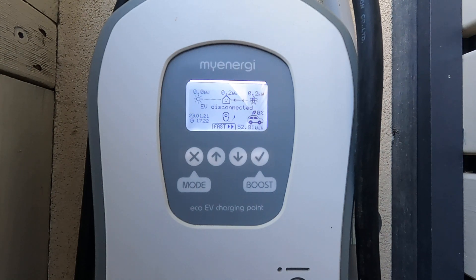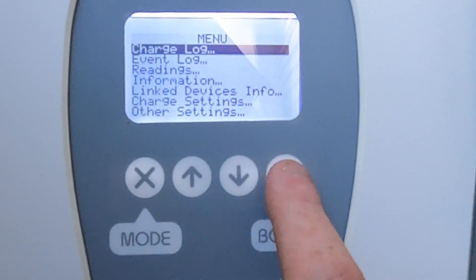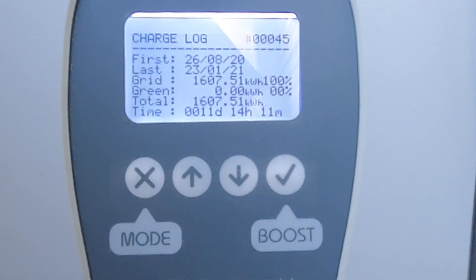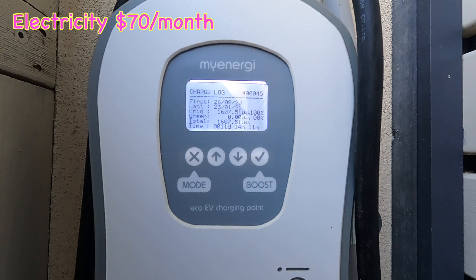The great thing about the MyEnergy Zappy charger is we have logs. Looking at the charge log total — we've had this car for about five months and over that time we've delivered 1,607.51 kilowatt hours of energy. At 22 cents per kilowatt hour, that equates to roughly 350 dollars of electricity delivered to the electric vehicle over the last five months — about 70 dollars a month.